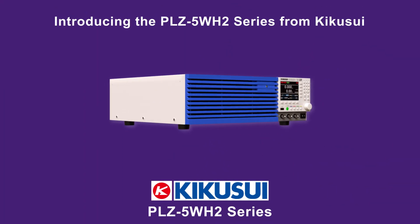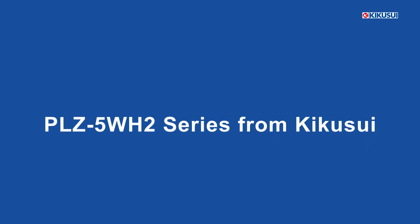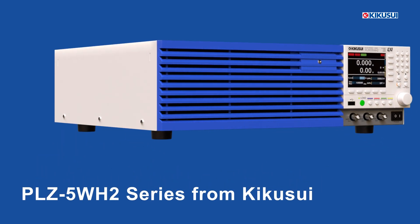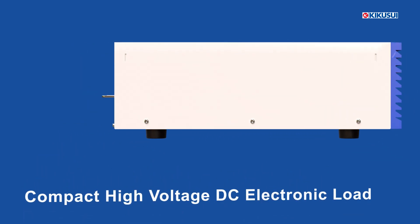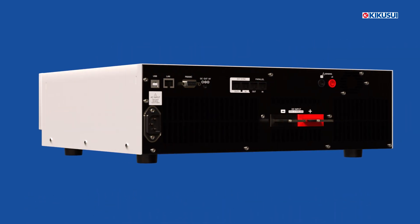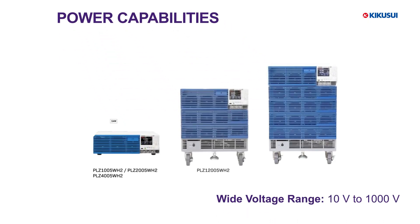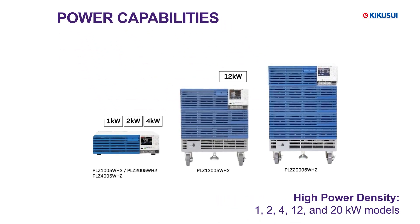Introducing the PLZ-5WH-2 series from Kikusui. The PLZ-5WH-2 series is a high-power DC electronic load designed to handle demanding test environments with accuracy and control. The series supports a wide voltage range from 10 to 1,000 volts and can sink up to 20 kilowatts in a single unit.